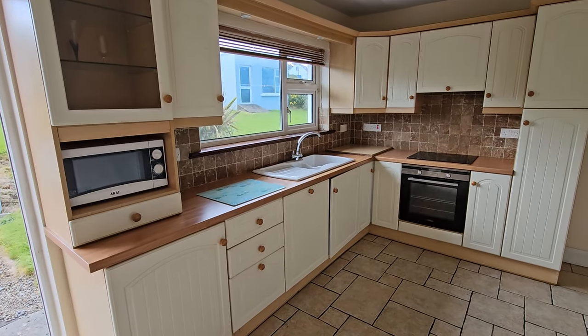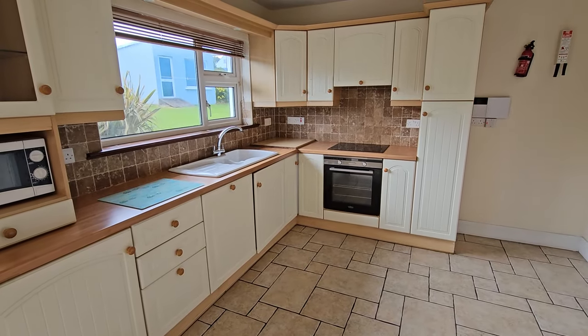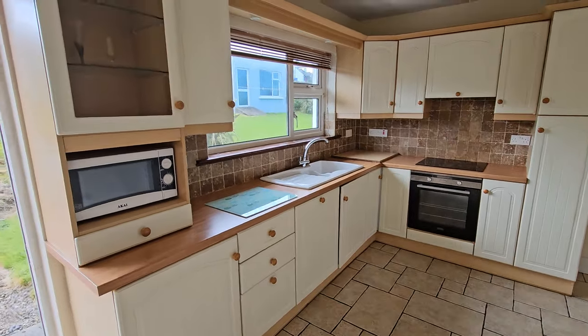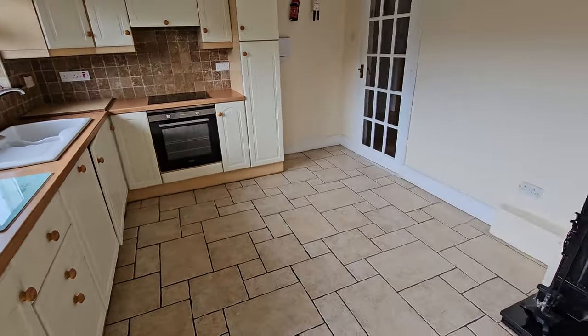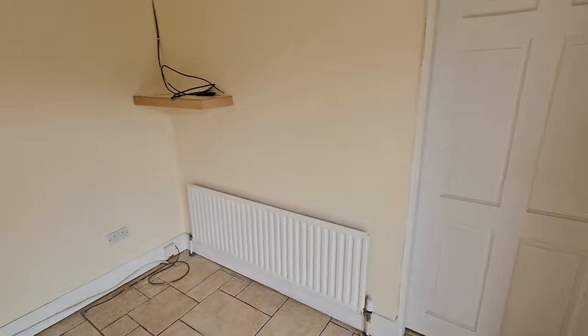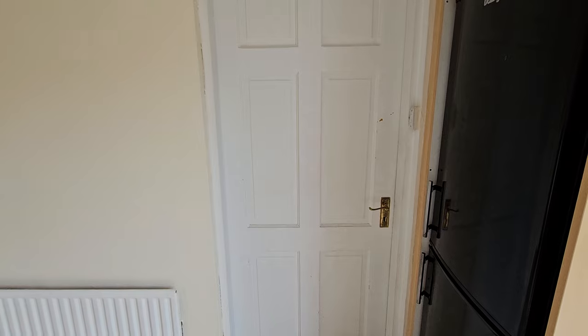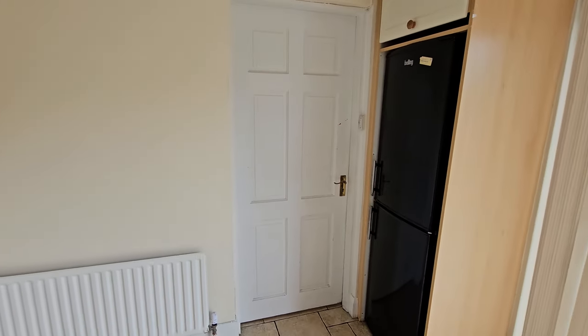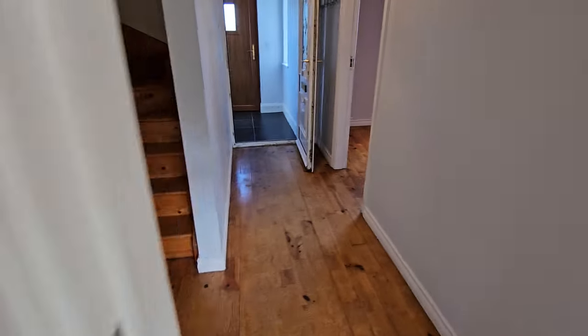Your kitchen has the usual built-in wall and base units with a one and a half bowl single drain sink, mixer tap, integrated fan assisted oven, hob, dishwasher, glass display units, tiled splash backs and tiled flooring. On the right hand side you have a unit with space for the fridge freezer, and the door leads into a very spacious fully equipped utility room with all the built-in wall and base units as well.